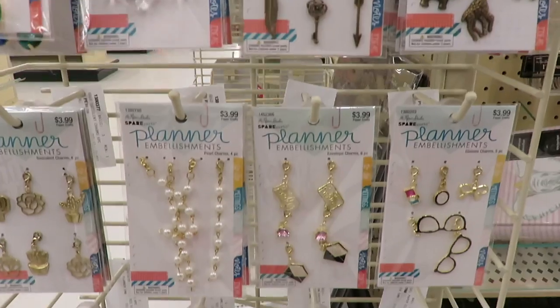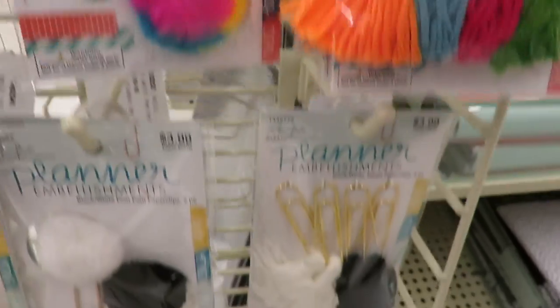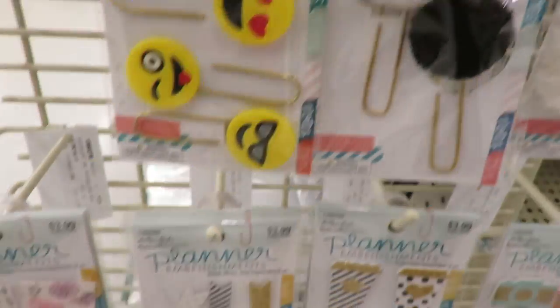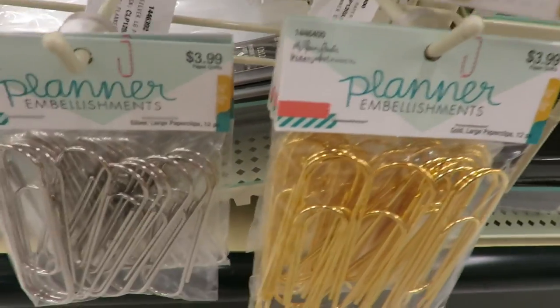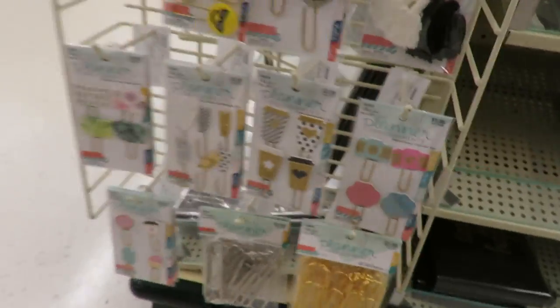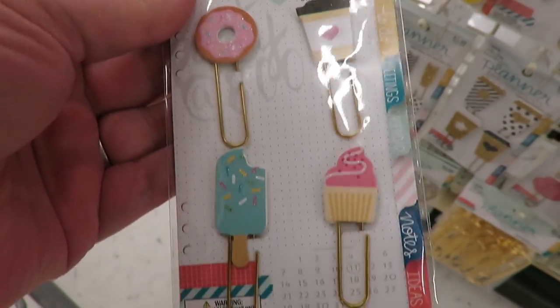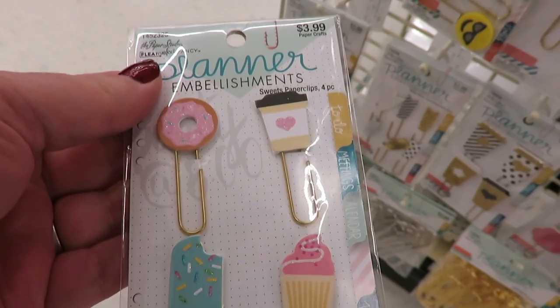They have different charms and keychains, the little pom-poms, and then all these paper clips, which are really cool. I love those big paper clips. Look at how cute these are — little donut and coffee. Adorable.